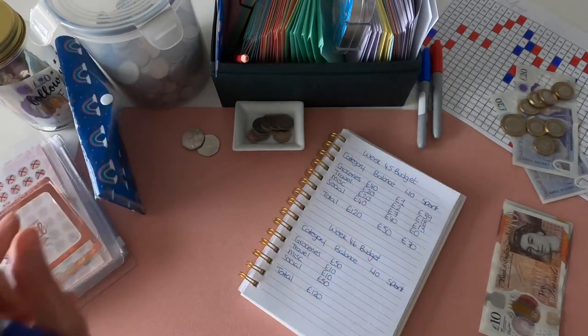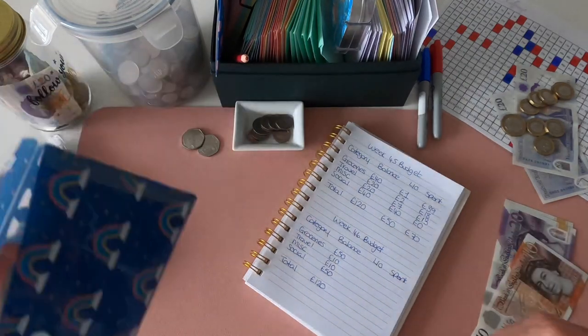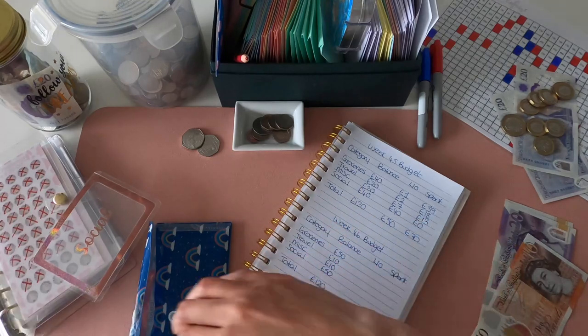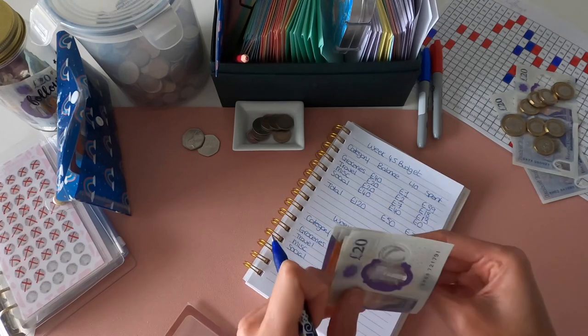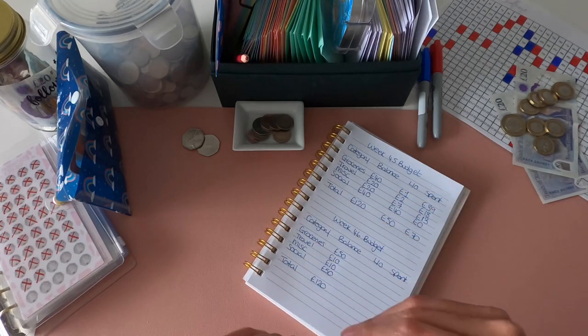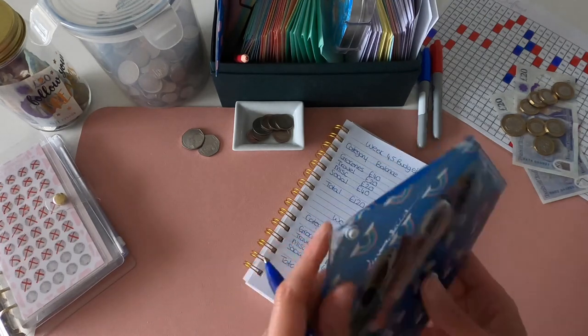Travel is only getting £10 this week because I've got a few days off and won't be going into work as often. I've got a spa day booked for Tuesday - I can't wait! I've got three treatments: a facial, a massage, and a foot reflexology session - I'm going to be completely zen! Miscellaneous is getting £10 this week, and that should leave me £50 for social - I'm going out Saturday for lunch with a friend, maybe a couple of ciders after.